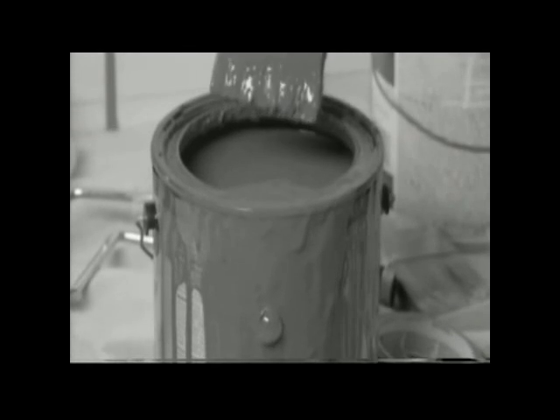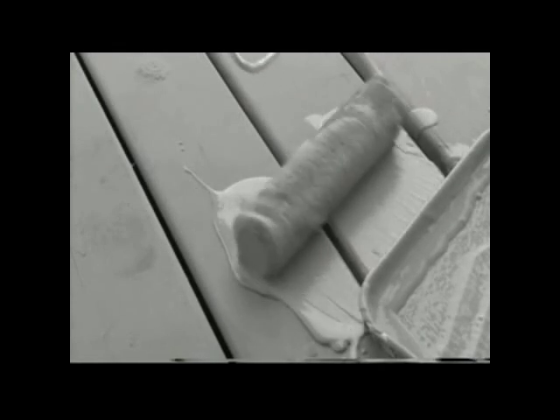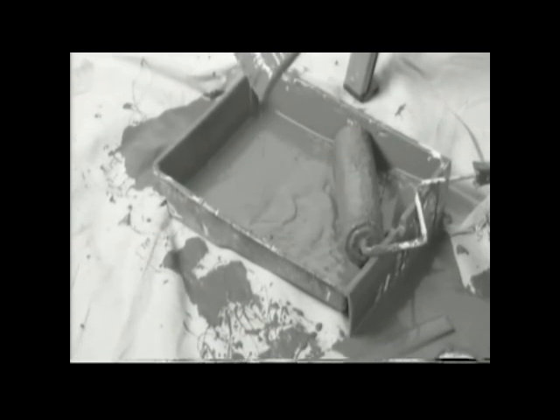Hate painting? Don't we all? The dripping paint buckets, messy drop cloths, uneven coverage with a roller that has too little paint or too much paint, splatters and drops from soggy brushes, up and down ladders, spills and accidents.